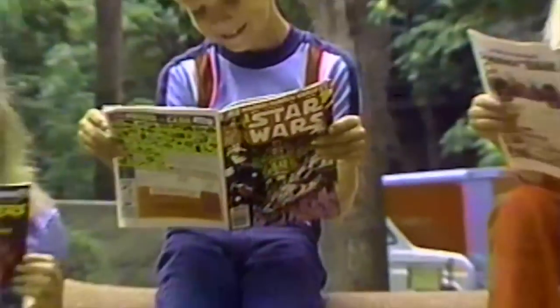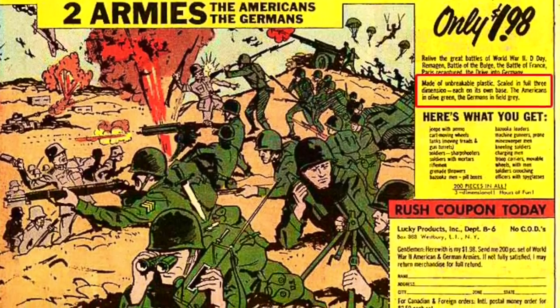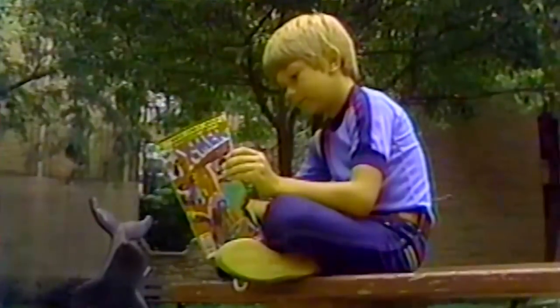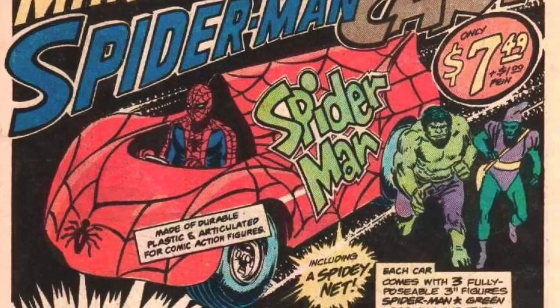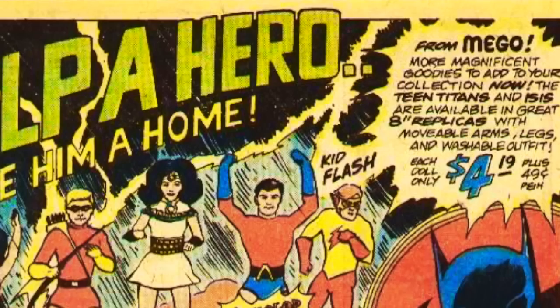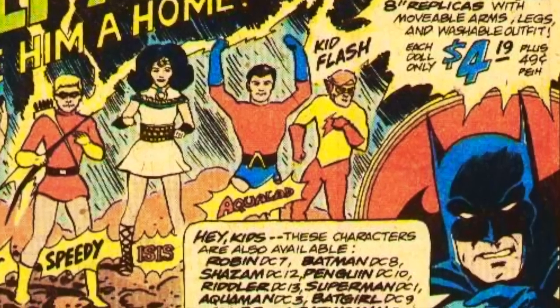Comic books used to be flooded with all sorts of mail order gadgets and even action figures — the perfect match, as you had your core audience's attention right where they were reading about these heroes. Get your Batman and Superman toys rushed to your doorstep by enclosing a check or money order, but do allow four weeks for delivery. Often drawn like a comic, these advertisements would leave you guessing what you would eventually end up getting in your mailbox.